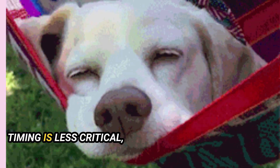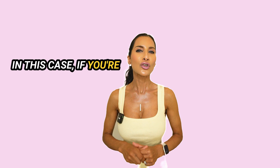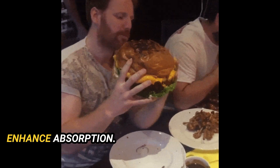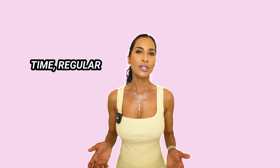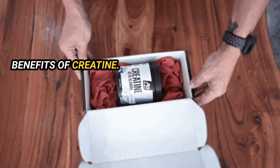On rest days, the timing is less critical, but the goal is maintaining maximum creatine levels in your muscles. If you're not working out, you can take it at any time of the day, but preferably with a meal to enhance absorption. Ultimately, consistency is key. Whether you take it before and after a workout or another time, regular supplementation will help you reap the maximum benefits of creatine.